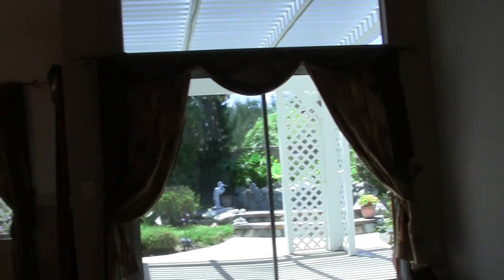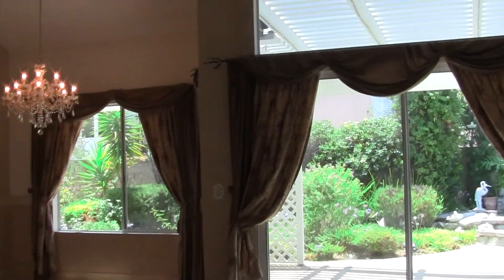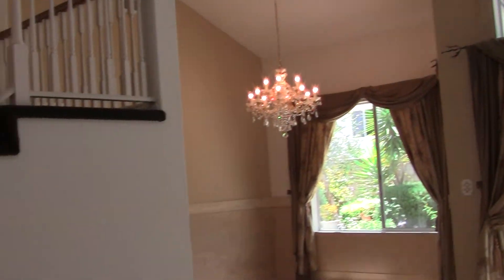This obviously would be the formal living room, and you can see through the windows the English garden in the backyard, which you're just going to love.